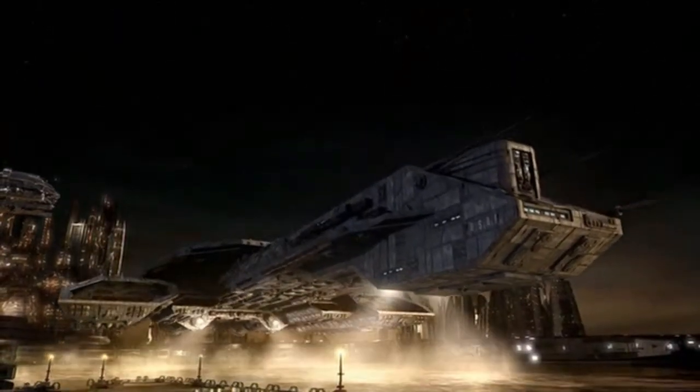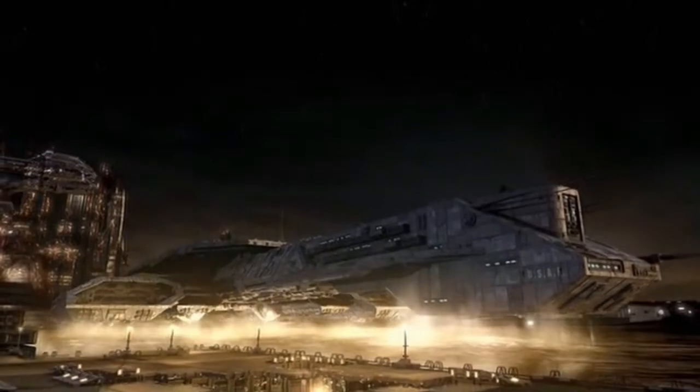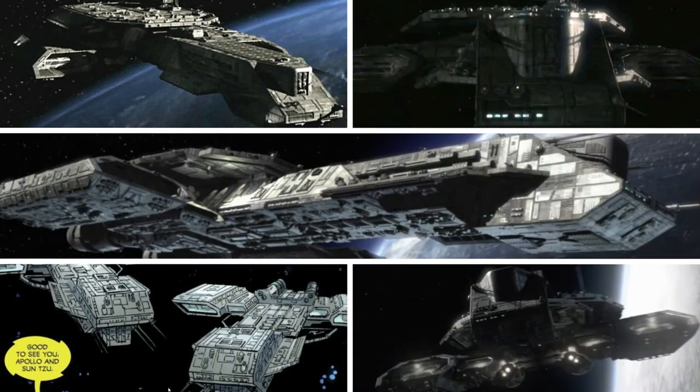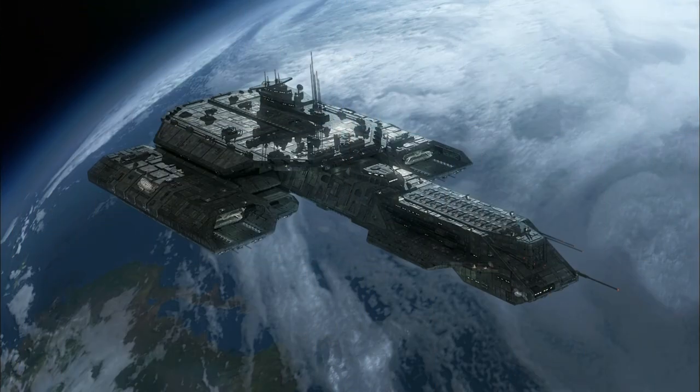The second, the Daedalus class, was named after the second ship Earth made, the Daedalus, and whose design was used for every ship after it — the Odyssey, the Korvalle, the Apollo, the Sun Tzu, and the George Hammond. Which was probably for the best.